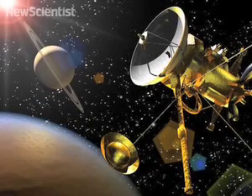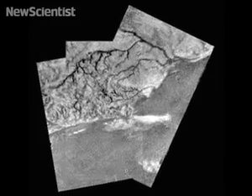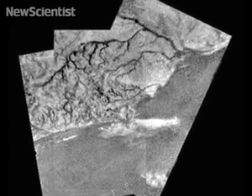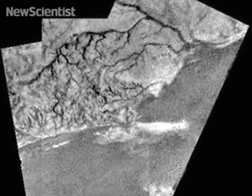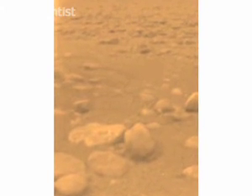It was when the Huygens probe descended down through the atmosphere of Titan that we really got to see up close what Titan looked like. We saw dendritic drainage patterns that were unambiguous indicators of fluid erosion on Titan, and those images helped us understand what we were seeing with our images from orbit.